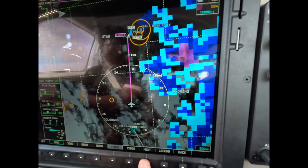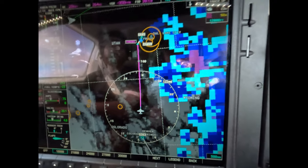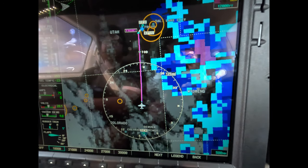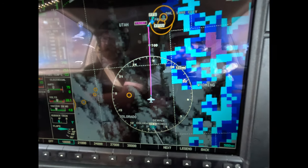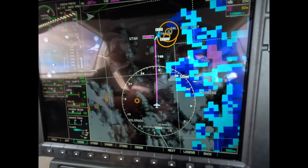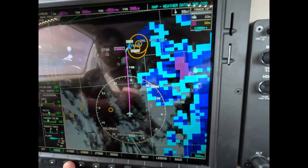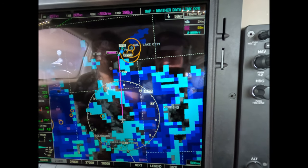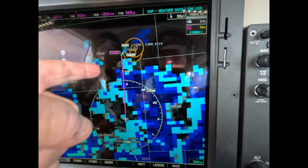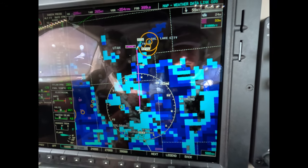So what this tells me is, if ATC asks us to start down prior to our TOD, the answer has to be negative — unable — due to moderate ice. And then they're going to say, well, we have to get you down, we've got to do this, we've got to do that. Our backup plan is 15 degrees left, and take it over to this area here, probably. That's our backup plan.